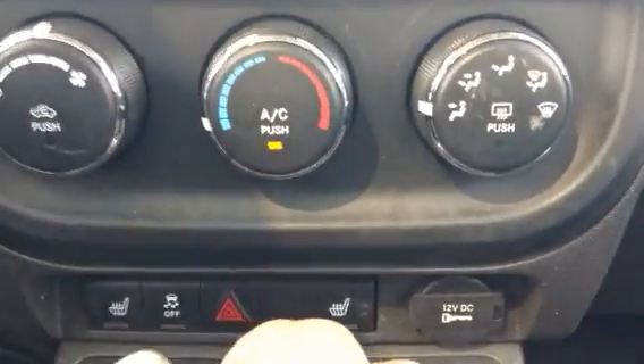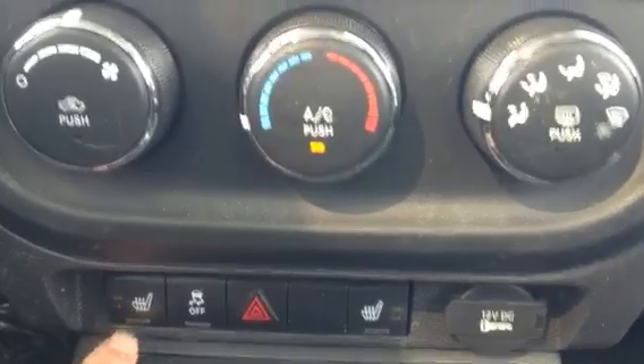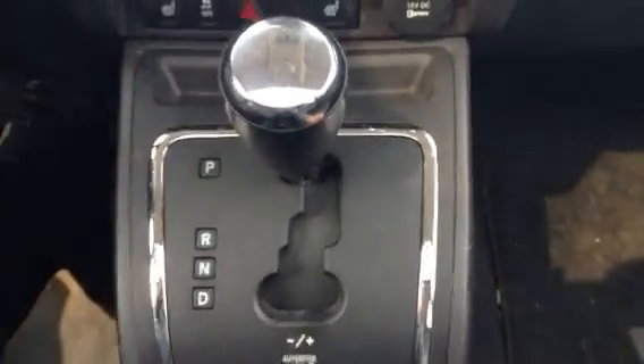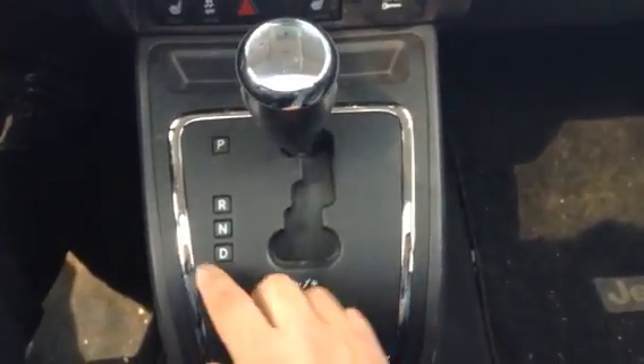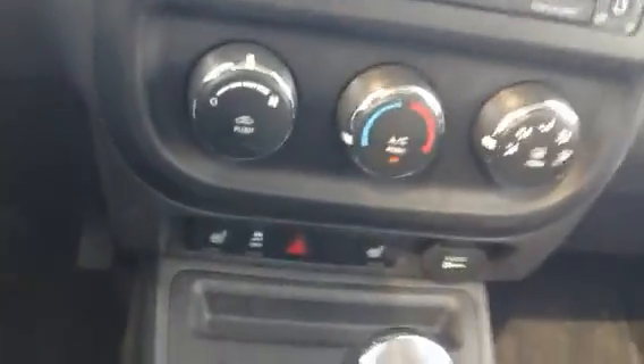Here's the AC unit. We have three-stage heated seats, your automatic gearbox, and this actually converts to manual as well. Come around here — this is the armrest. It's a very comfortable drive.